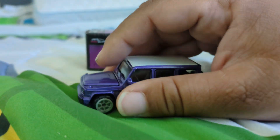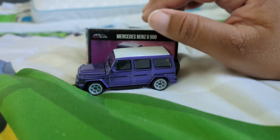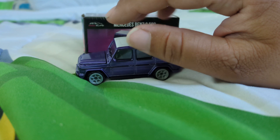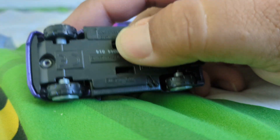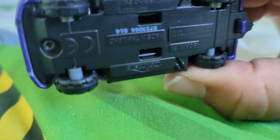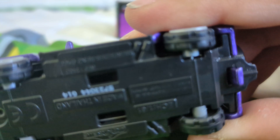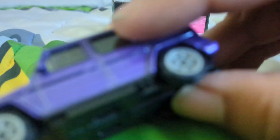I feel like Jada kind of missed the mark there — they dropped the ball on that one. Taking a look at the base, I love the base. You do have your scale right there and your model info.